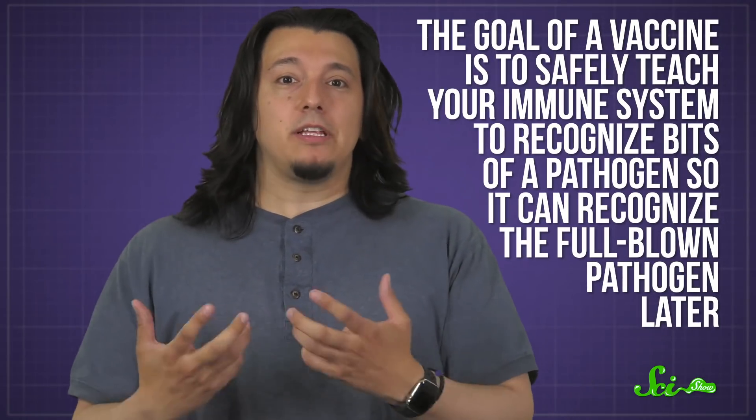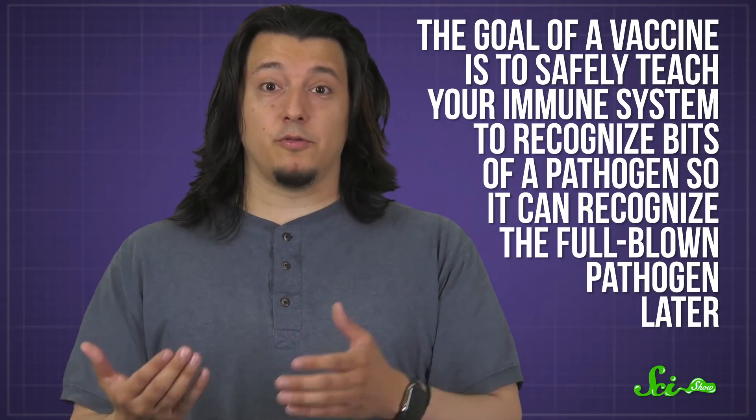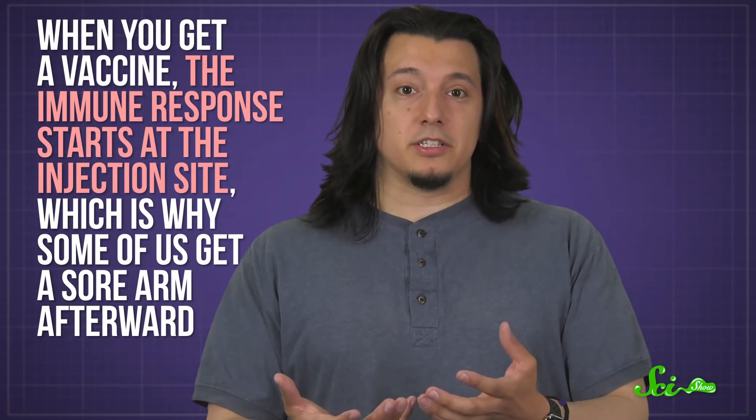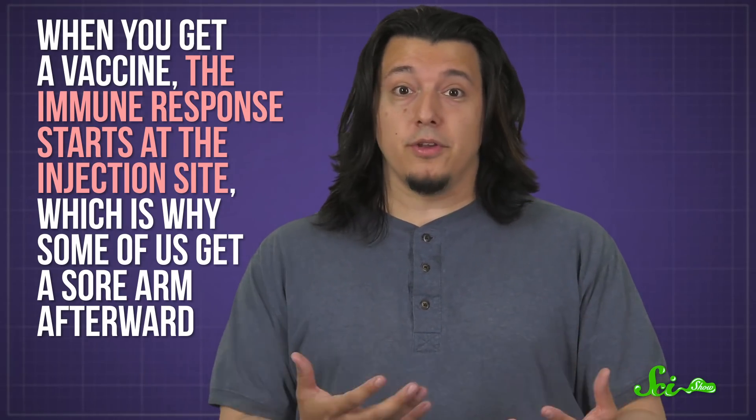The goal of a vaccine is to safely teach your immune system to recognize bits of a pathogen so it can recognize the full-blown pathogen later. These bits can be stuff like pieces of the particular germ, or the genetic instructions for those pieces which your cells end up making. When you get a vaccine, the immune response starts at the injection site, which is why some of us get a sore arm afterward. But actually, vaccines start traveling around your body within minutes.